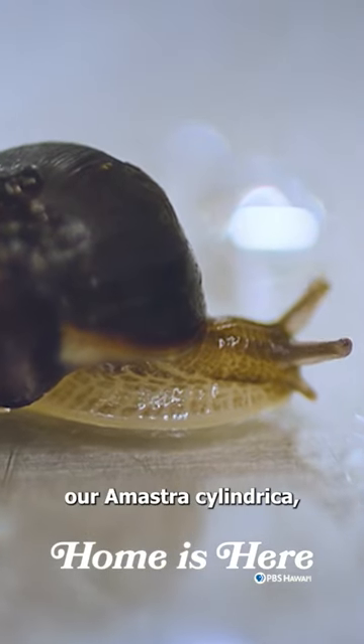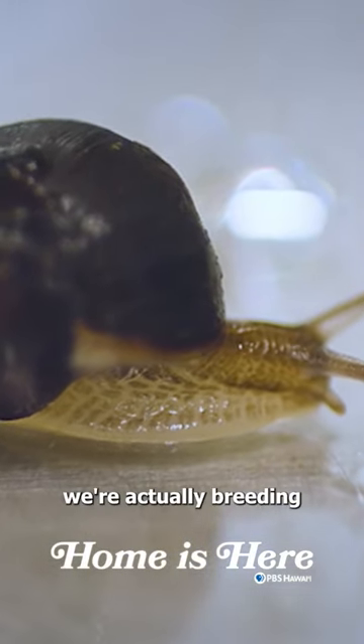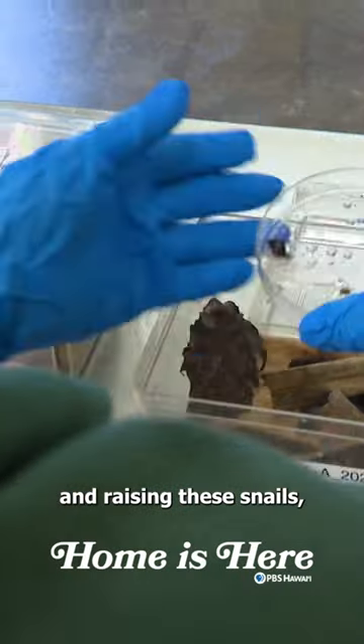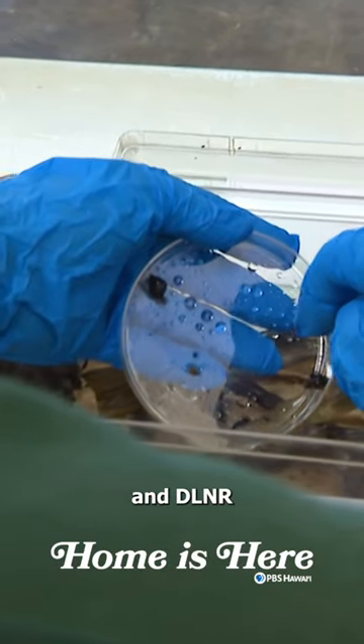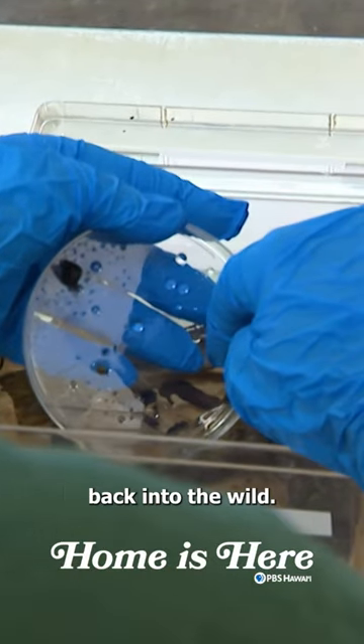With our land snails, our Amastra cylindrica, we're actually breeding and raising these snails and we return the snails when they reach a certain size to DLNR, and DLNR releases them back into the wild.